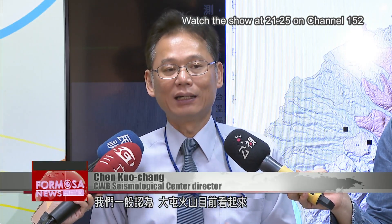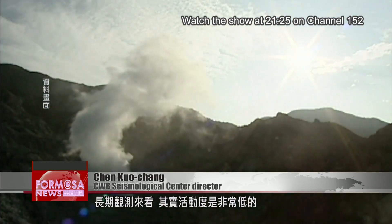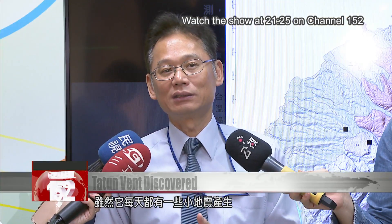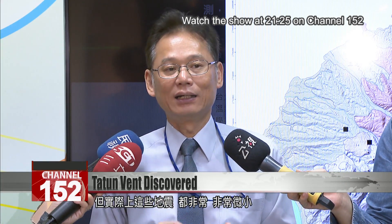We generally believe that the Datun volcano group, based on our long periods of observation, seems to have a very low level of volcanic activity. Although every day there are small earthquakes generated, in actuality these earthquakes are very, very minuscule.